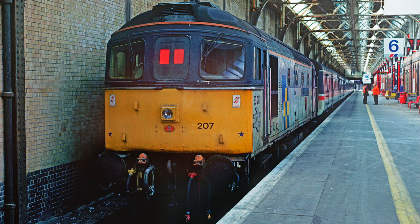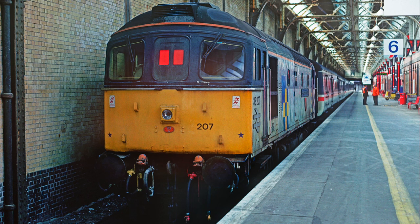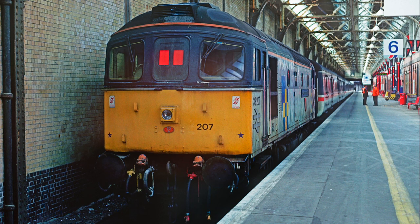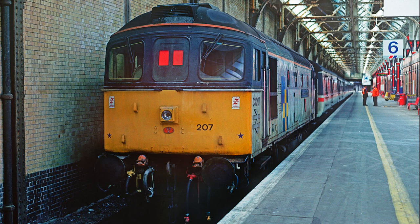On arrival at Dover Western Docks a Class 33 was used to shunt the stock and release the Class 47 ready for the return working. On the 5th of September 1992, 33207 is about to perform this duty.